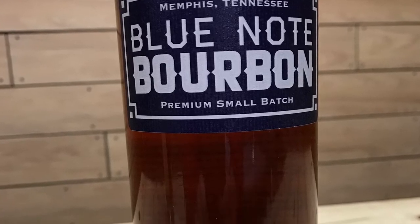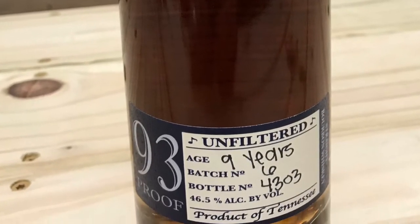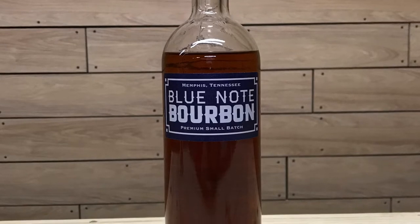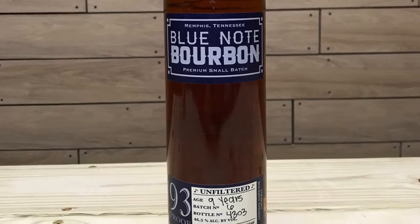The name Blue Note Bourbon was inspired by the rise of blues music in Memphis, Tennessee and the repeal of Prohibition, which both happened in the 1930s — that's how they came up with the proof of 93. This bourbon is unfiltered, aged for a minimum of nine years with a number four barrel char, and it's thought to be sourced from George Dickel. The ABV is 46.5%, 93 proof, and the MSRP is around 50 bucks.